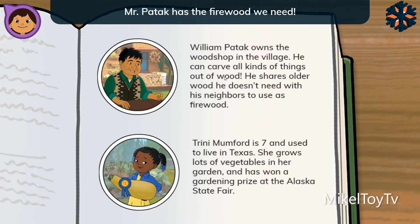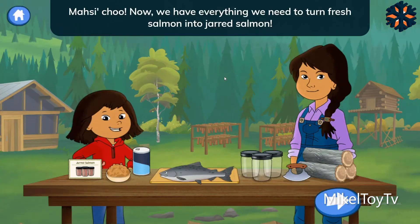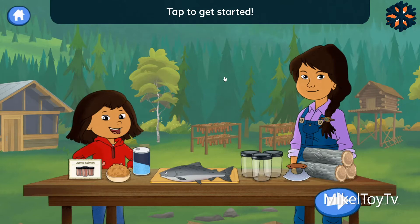That's right! Mr. Patook has the firewood we need. I'll go get some and meet you back here. Now we have everything we need to turn fresh salmon into jarred salmon. Tap to get started.